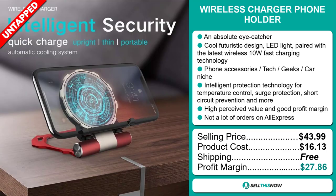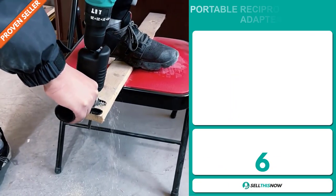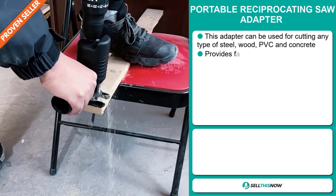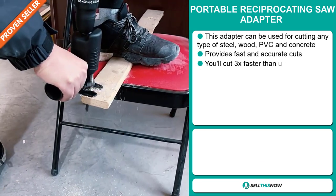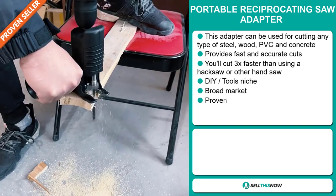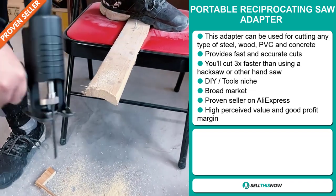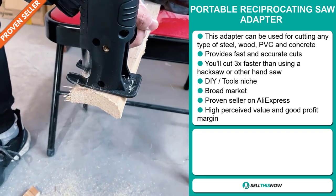Sell this now. Our next product is the Portable Reciprocating Saw Adapter. This adapter can be used for cutting any types of steel, wood, PVC and concrete. It provides fast and accurate cuts — you'll cut three times faster than using a hacksaw or other handsaw. It falls under the DIY tools niche market. We also think this item has a broad market base.